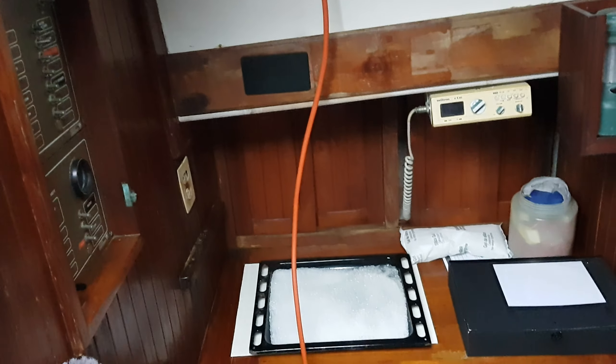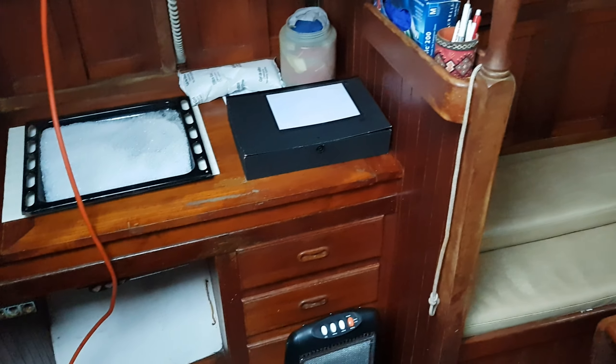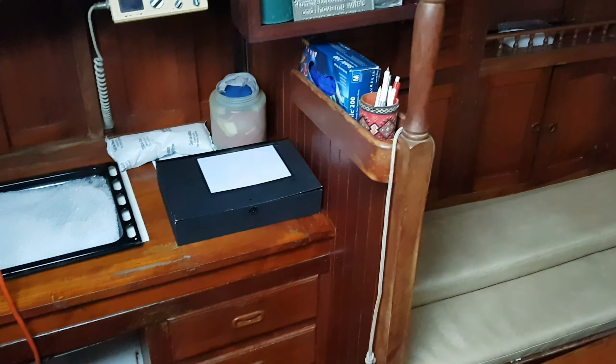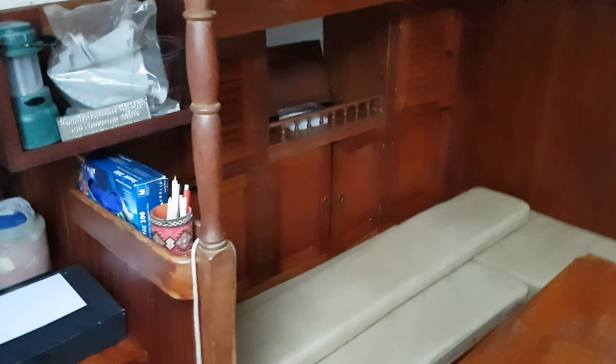Hello, this is Jane for Boatshed Essex and I'm on board a Formosa 41 with an interior video. As you can see, lovely woodwork and a large spacious saloon.